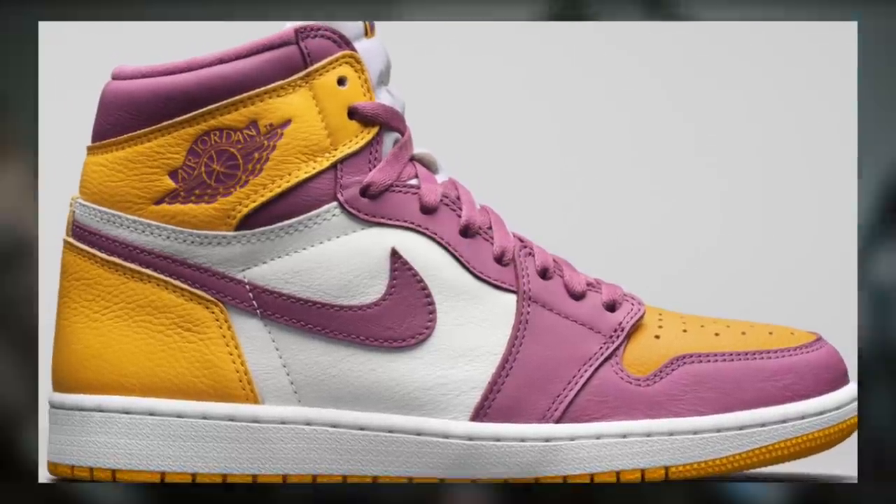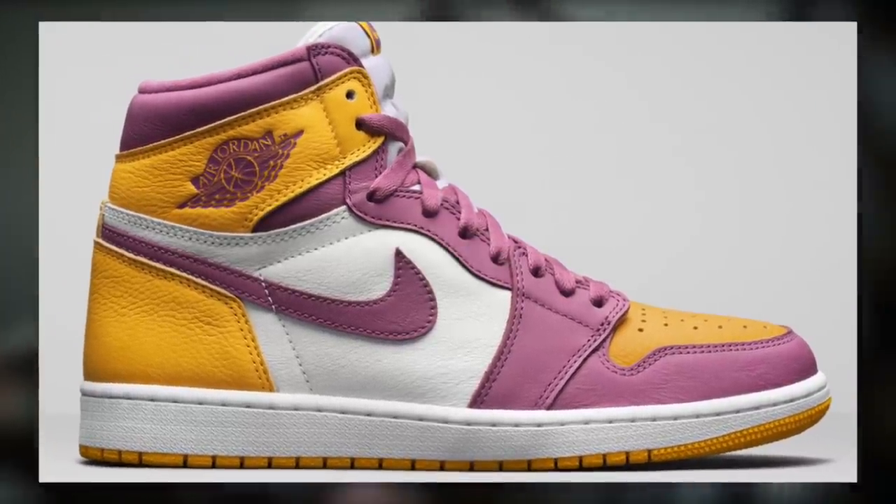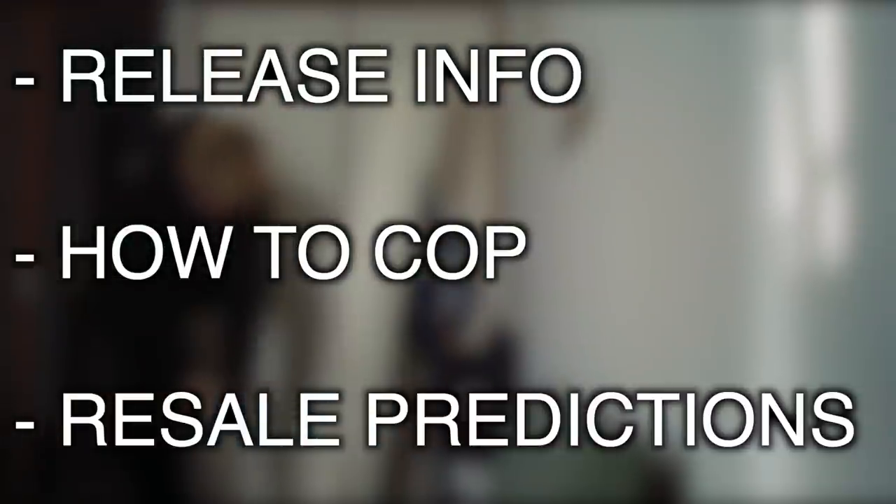Welcome back everyone. Today we'll be discussing the Jordan 1 Brotherhood. Specifically, we will be discussing some release info, how to cop, and of course, some resale predictions at the end of the video.